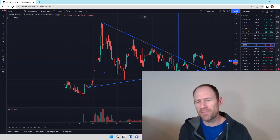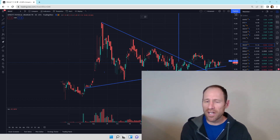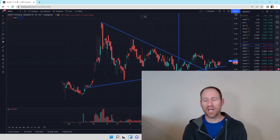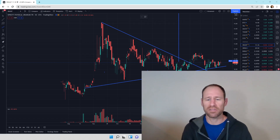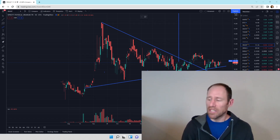Hey everyone, hope you're having a good day. My name's Andy. My channel's Finding Value. Today we're going to look at our daily technical analysis update of uranium, one of my favorite sectors. Well, energy in general is my favorite area. Let's jump in.